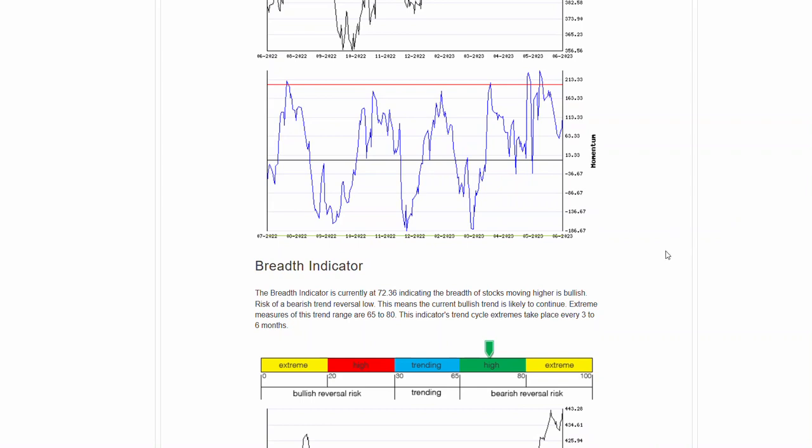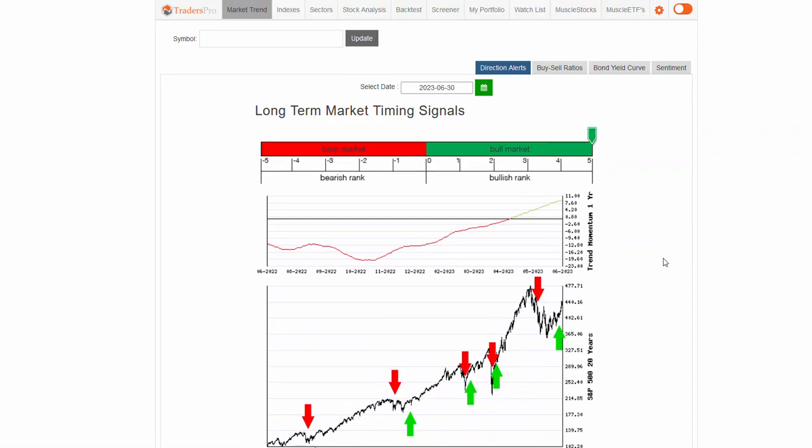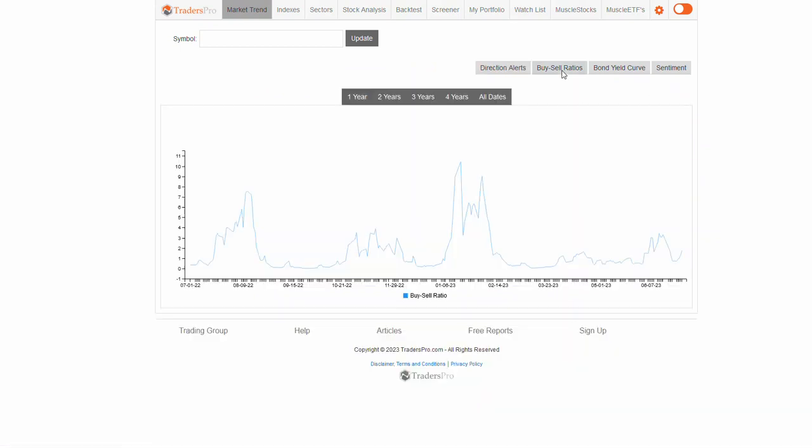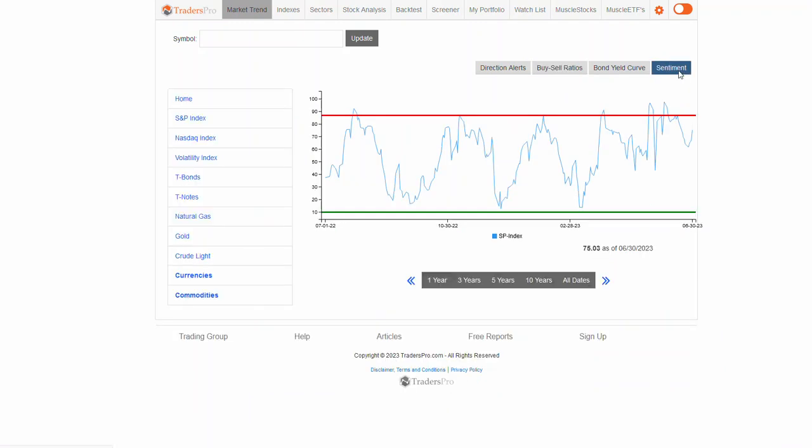We've got a shortened week this week. The market will close early today and then it's closed tomorrow for the holiday. We'll probably not see a lot of activity, but sometimes that does happen just on lighter volume. Overall bullishness is intact. We've got the buy-sell ratio showing bullishness at 0.81 — so almost 2 to 1 on buy-sell ratio. That's good bullish breadth and it's continuing to evolve.